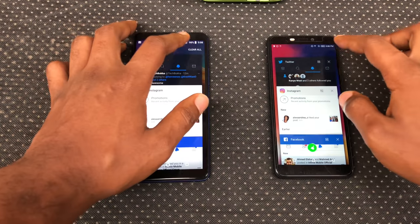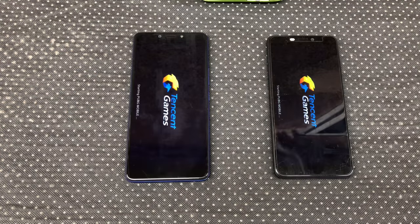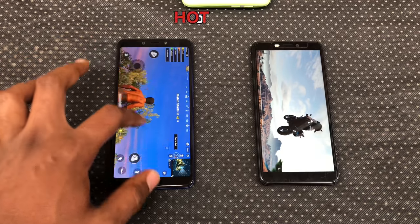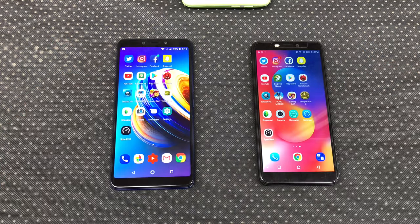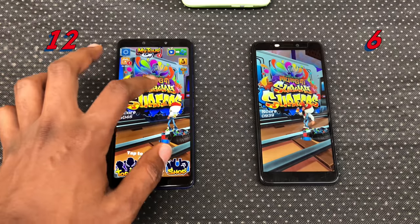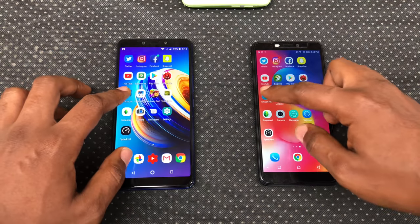I'm going to wipe the running apps clean for our game test and RAM management test. Starting with Smash Hit — opened faster on the Infinix Note 5. PUBG is my favorite game right now. It's a heavy, graphics-intensive game. I had no issues playing PUBG on the Note 5 on medium settings. PUBG opens faster on the Note 5 and runs smoother than on the Hot S3. Subway Surf — Note 5 is slightly faster and both handle it fairly well. Temple Run loaded faster on the Note 5.